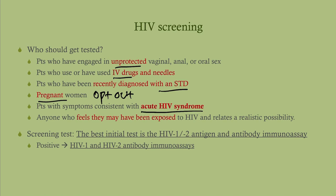The best initial test is the combined antigen-antibody immunoassay. We used to start with ELISA and then go to Western blot, but we do it differently now. The best initial test is the HIV-1/HIV-2 antigen-antibody combined immunoassay — that's the screening test. If it comes back positive, then we do a differentiation assay, where we're looking for HIV-1 and HIV-2 specific markers.